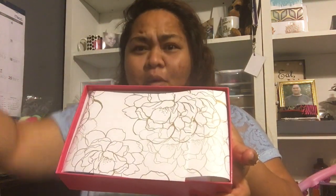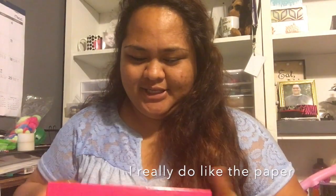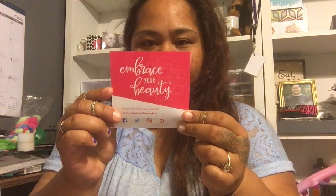Reveal together. Ready? That's some nice paper. And it smells kind of good. Okay, now that I've dropped the card — 'Spread the word. Embrace your Beauty.' I misread that as 'booty.' Sorry, not booty. You can embrace your booty too if you want. I'm just saying.